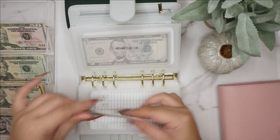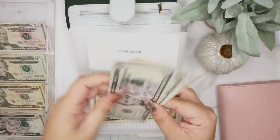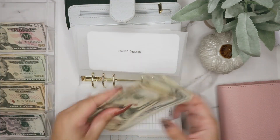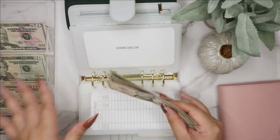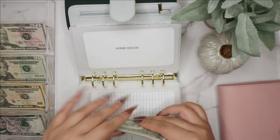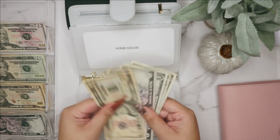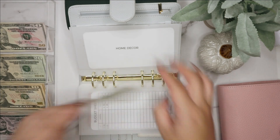Home decor is getting $10, and that is separate from seasonal decor. I don't want to use the home decor money for seasonal decor because I just like to decorate in general. This is also for organizational things, which I love. We now have 10, 15, 16, 17, 18, and 19 — $19 in home decor.